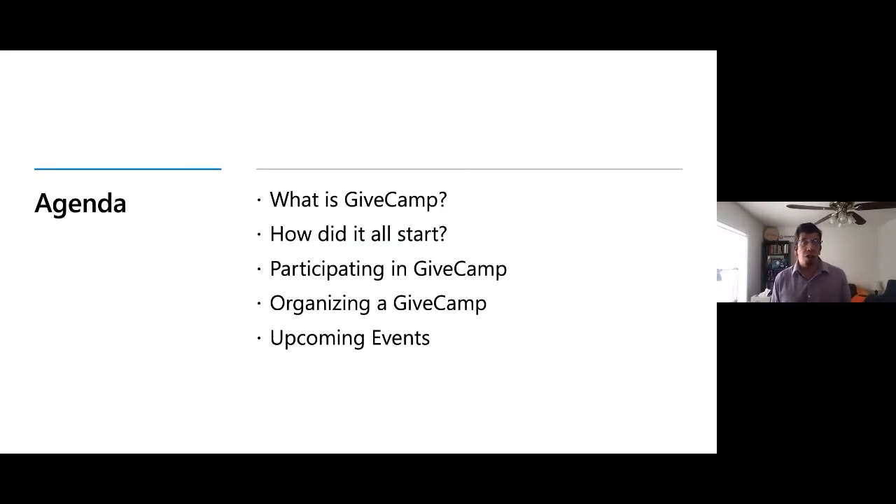Over this time we're going to go over what exactly is GiveCamp, its origin story — how did GiveCamp all start — what you can do to participate in a GiveCamp event, and we're going to close out with a list of the upcoming GiveCamp events throughout the rest of the calendar year and beyond.